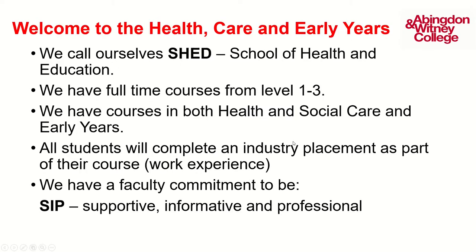Welcome to Healthcare and Early Years. As a department we call ourselves SHED, which stands for School of Health and Education, and we have a range of courses between levels one and three. We have courses in both health and social care and early years. An important part of all our courses is an industry placement or work experience, which gives you that hands-on experience of working in your chosen area.